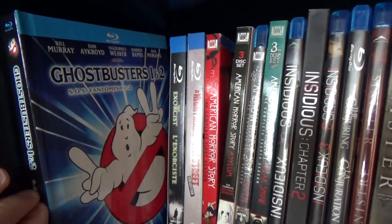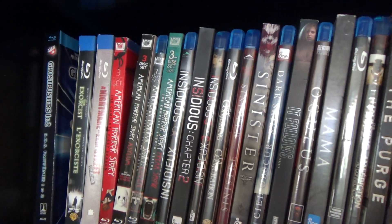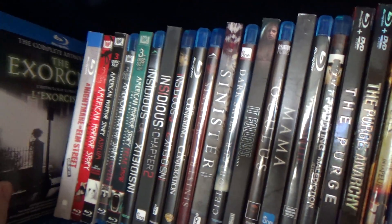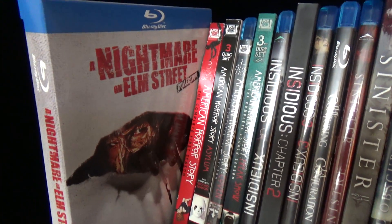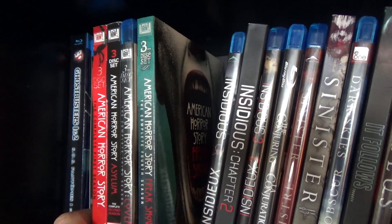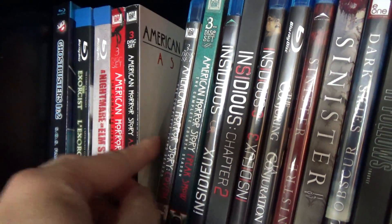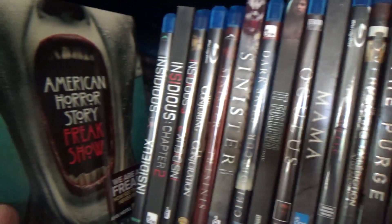Start things off, we've got Ghostbusters 1 and 2 Blu-ray set. I don't see any situation where that remake would ever grace these shelves. And then we've got some more sets here: The Exorcist complete collection, A Nightmare on Elm Street complete collection. Then we have American Horror Story — seasons one through four: the first season, Asylum, Coven (which is the only one without a slipcover, mainly because I waited too long to get it), and Freak Show.